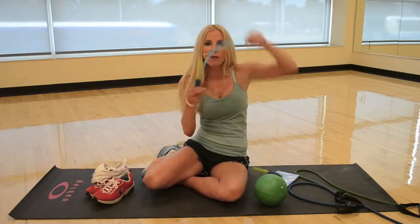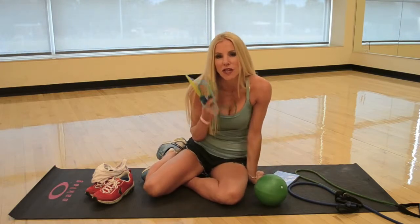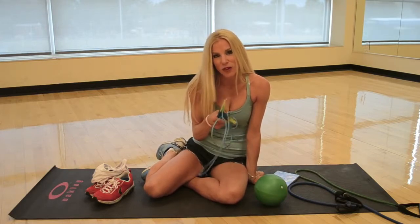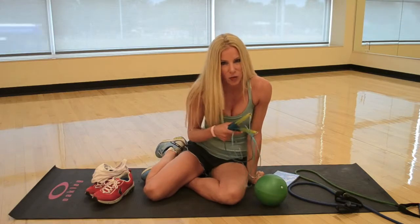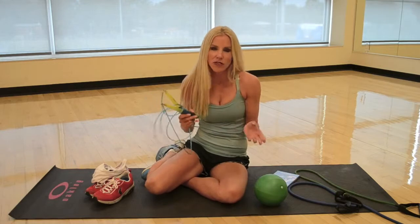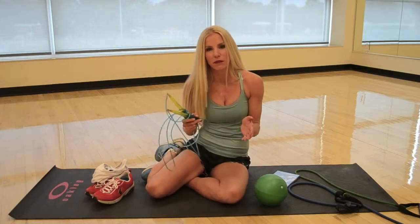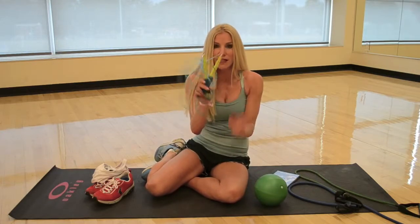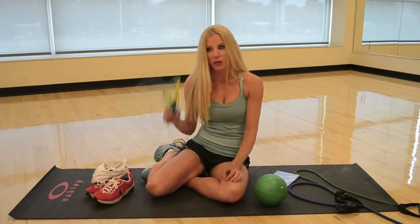A gym rope. This thing doesn't even weigh half a pound, but this will ensure you can get a cardiovascular workout everywhere. Everywhere you go, they will have free sidewalks for you to walk on. There may also be a park. So if your hotel doesn't have a glamorous gym, oh well — put on your sneakers and go outside. But if you want to stay inside, you can even jump rope in your hotel room. To heck with the people underneath you.